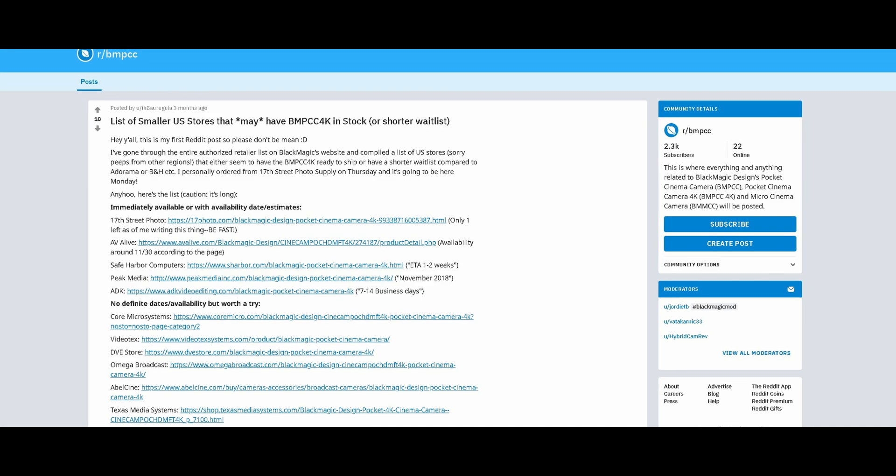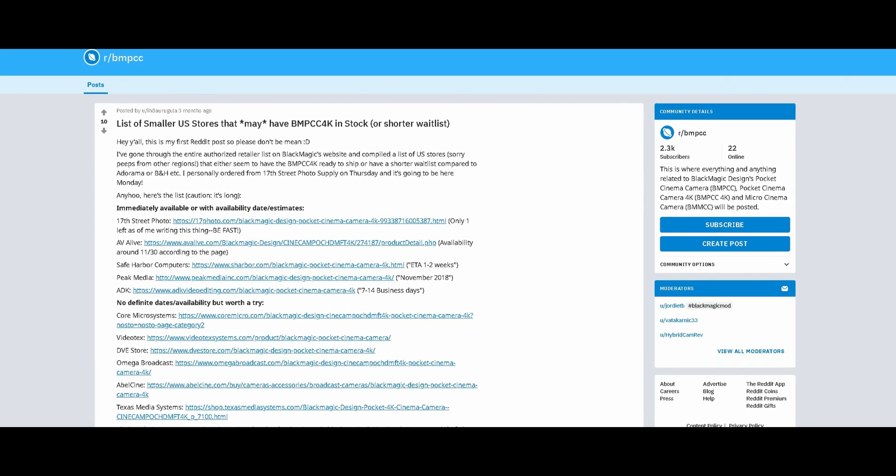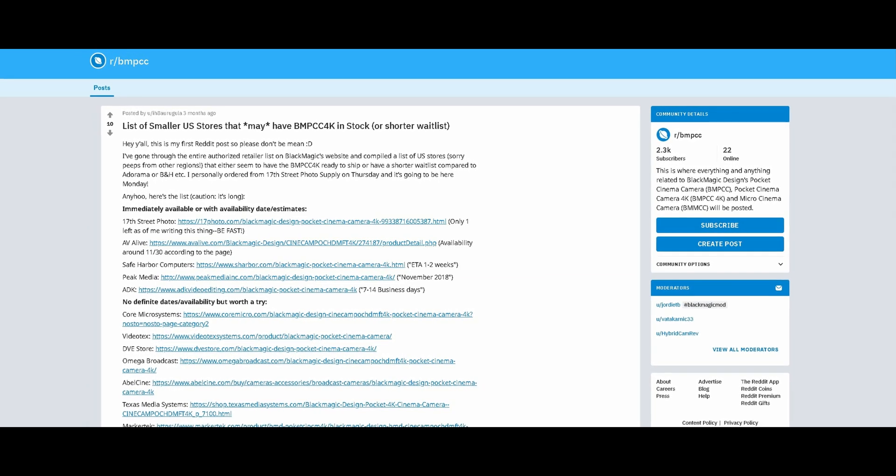Luckily for us, a fellow YouTuber Eric Berrius shared a Reddit link with a list of stores that have sold or are currently selling the Blackmagic Pocket Camera 4K.